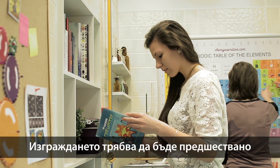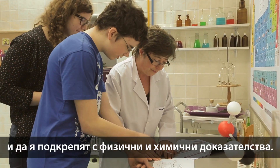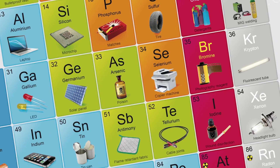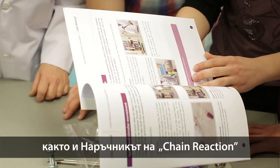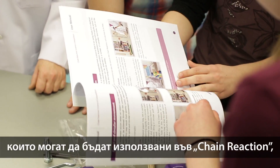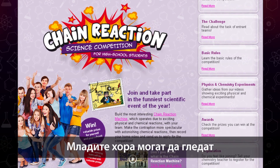Construction is preceded by extensive theoretical work. Students have to plan each step of the Chain Reaction and they have to support them with physical and chemical equations. Numerous useful tools of the ChemGeneration's Magic Box, as well as the Chain Reaction User Manual — which describes physical and chemical experiments that can be built on the Chain Reaction — will be helpful for students in the planning period. Young people can watch these examples on videos on ChemGeneration.com.